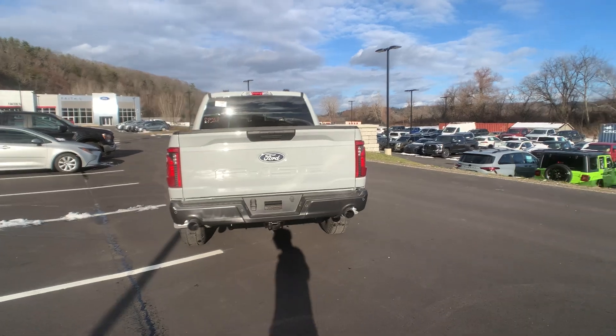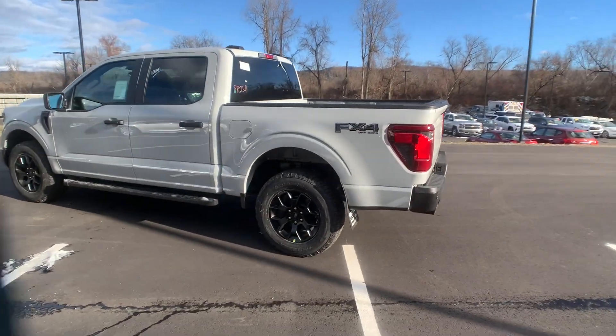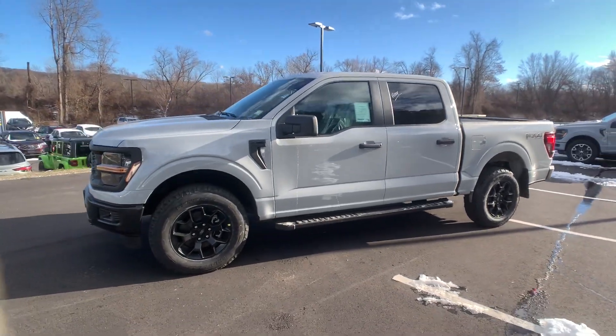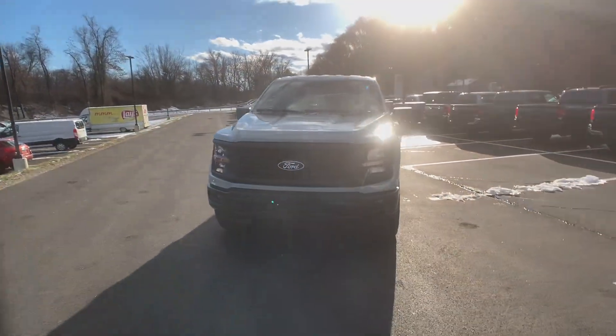Military-grade aluminum alloy and high-strength steel give this full-size pickup the advantage of being both light and strong, so much so that it delivers class-leading towing and payload capabilities. The following are some of this vehicle's